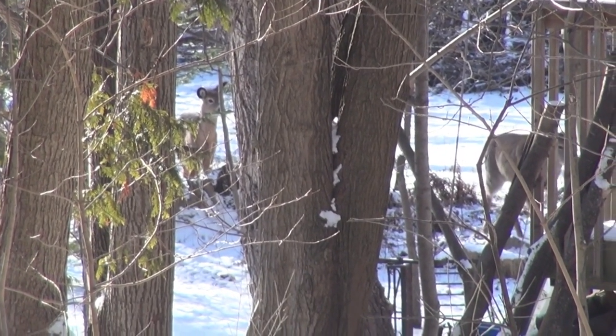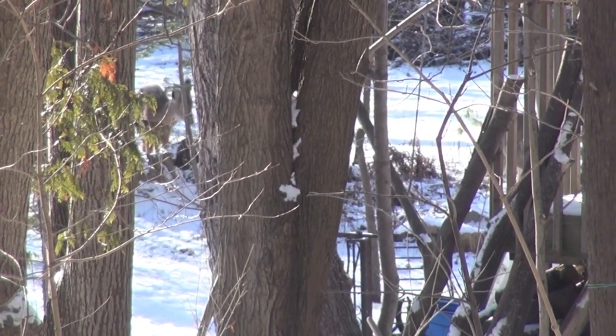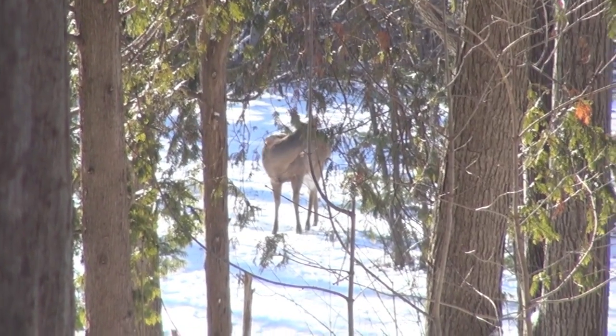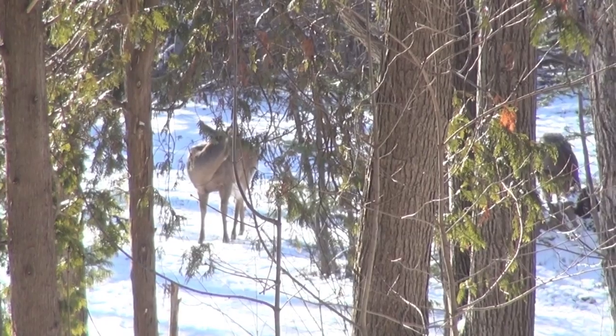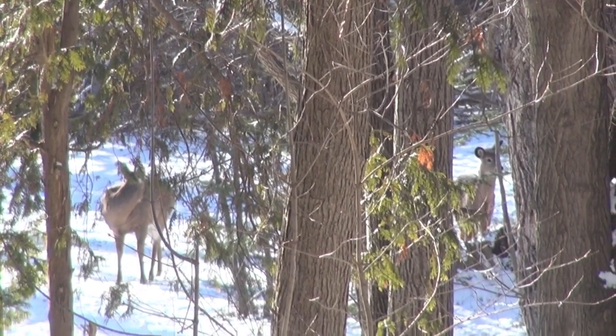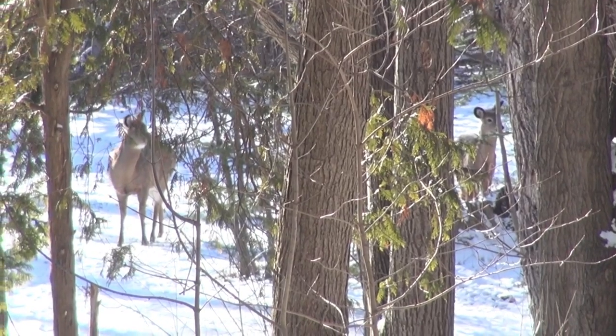There you go, you got your own zoo! Yeah, maybe they'll come up — they'll probably come up to the bird feeder if we're quiet enough. Yeah, we are quiet enough.